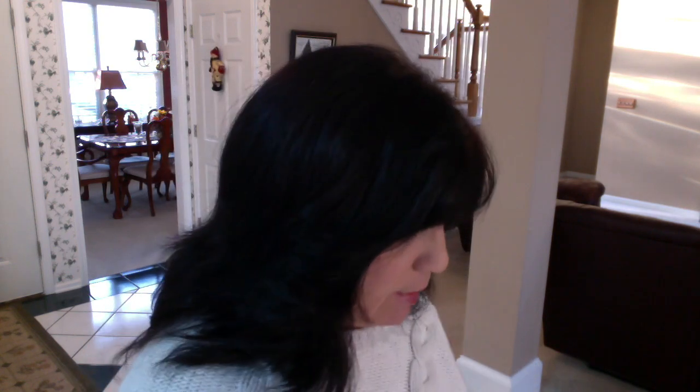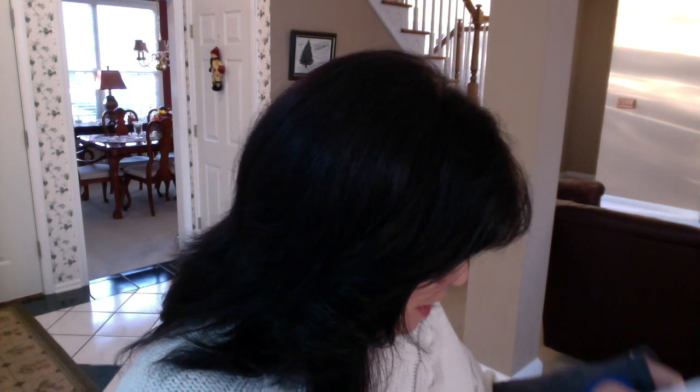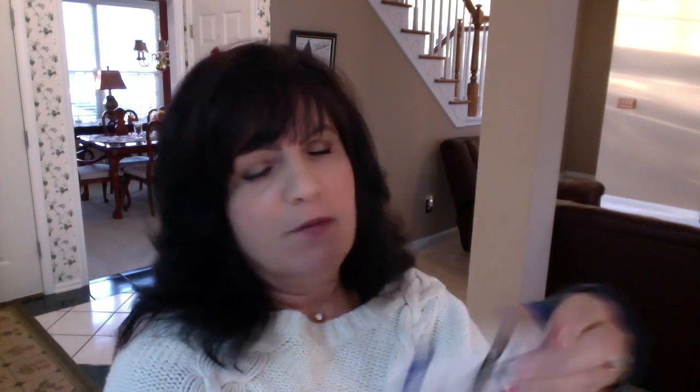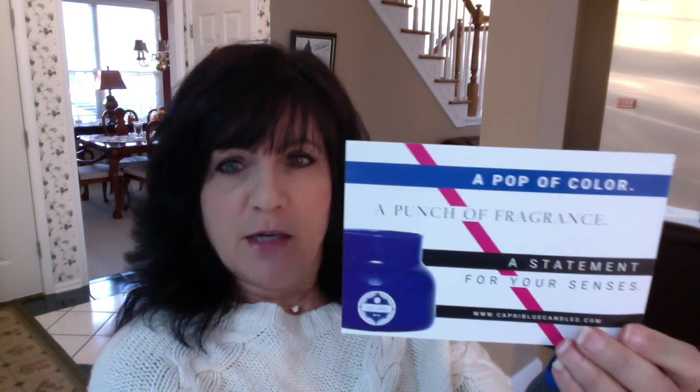There's also a card about the candle — a pop of color, a punch of fragrance, a statement for your senses — and there's an offer for 20% off site-wide with $5 flat rate shipping, so that's nice if you want to go back and reorder it.